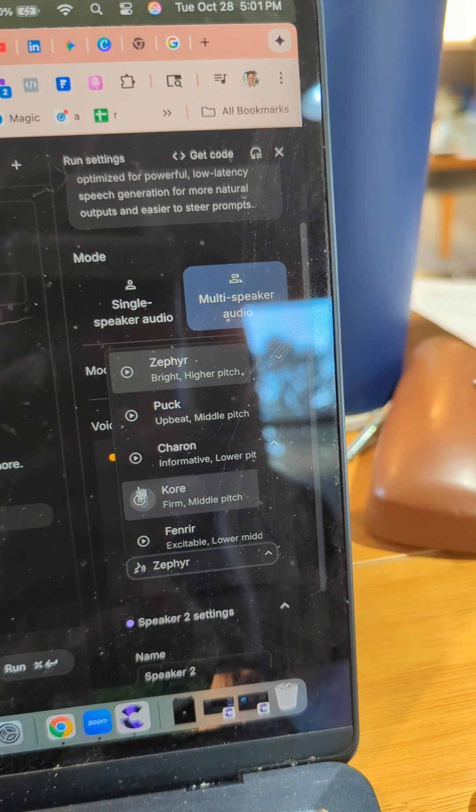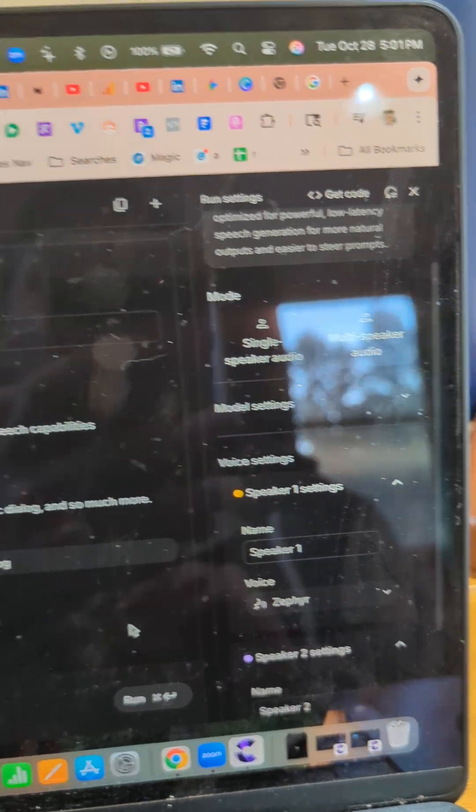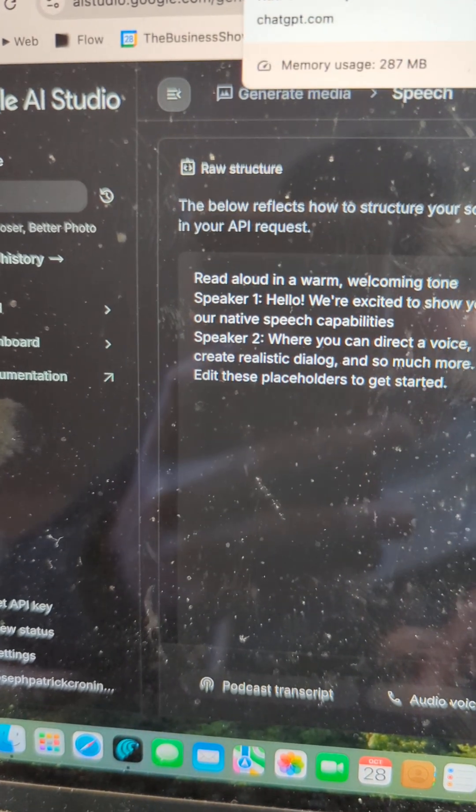Ready to make something amazing? What do you want to explore? Got a project in mind? So really high-quality voices. But let me show you how I created a radio ad with AI voices.